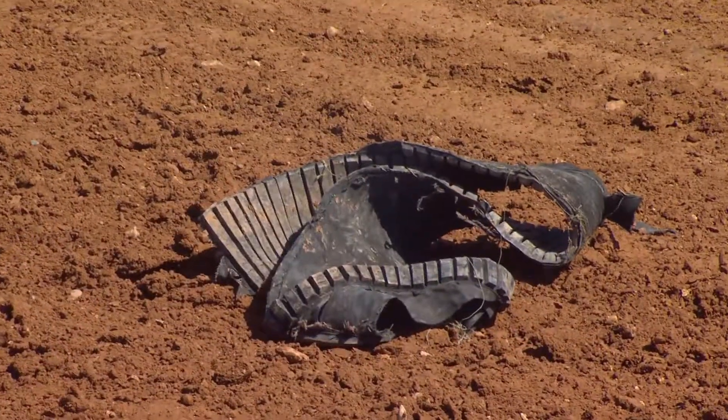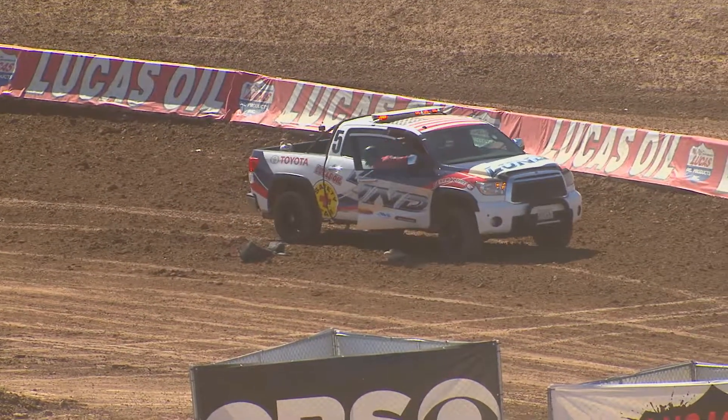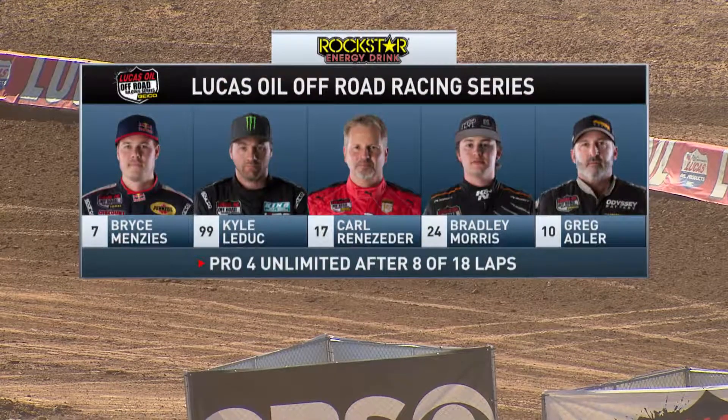Looks like part of a tire carcass there laying in the middle of the track. The Lund Safety Team will handle that very quickly and then we'll get back underway. Stay with us.